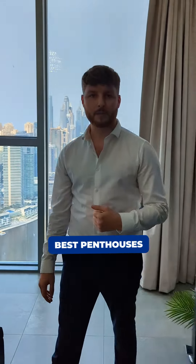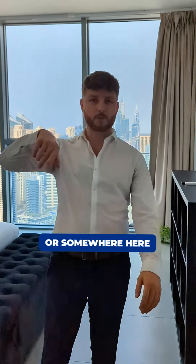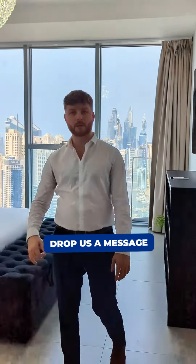If you could be interested in something like this, you want to live in one of the best penthouses in Marina, or you know someone who may be interested, contact details are somewhere here or below. If you want to drop us a message or a call, we can arrange a viewing same day, no problem.